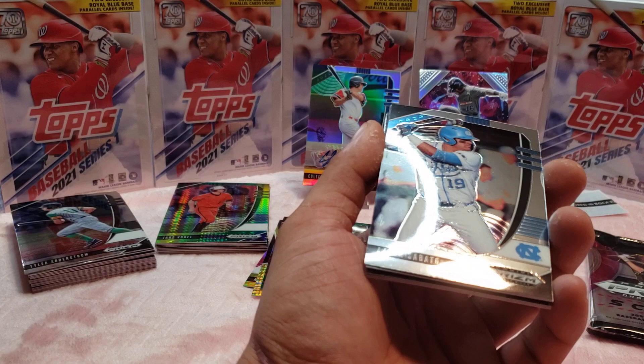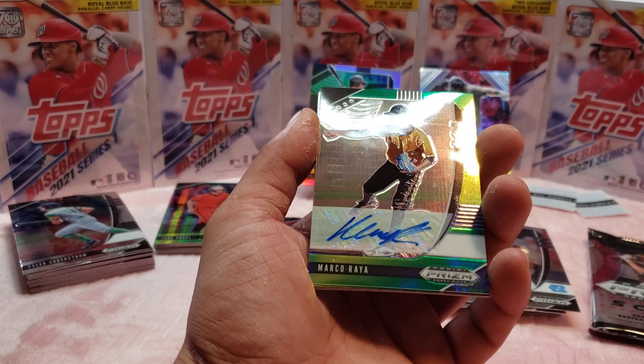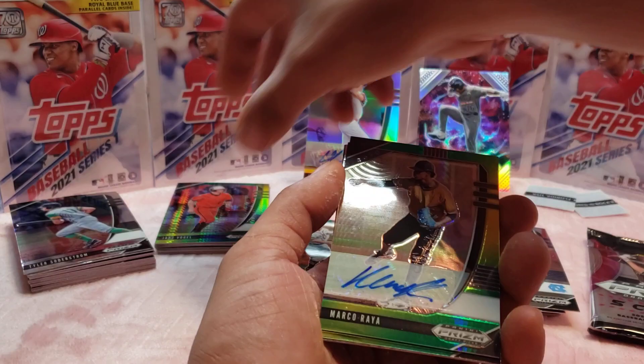Aaron Sabato. Whoa — I knew this pack felt a little bit different. Let's see what we get. Marco Raya — okay, that's a pretty nice card. We'll put the stand right here for that one. Last one.